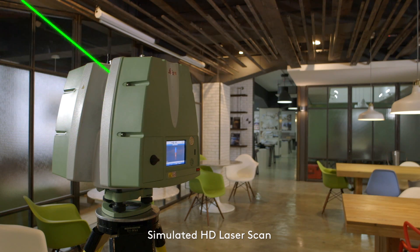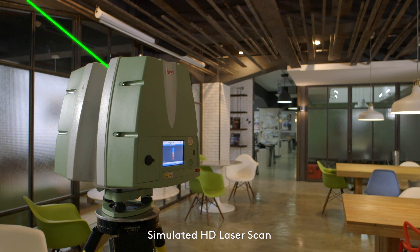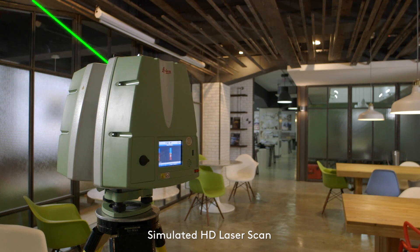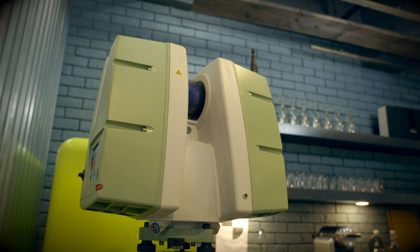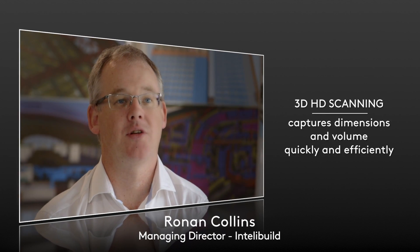The device basically shoots the laser at the target and then captures the data in return. It scans a vertical line and then pivots a small degree and scans the next vertical line, continuing around. It does a 270 degree scan and picks up a 360 degree space. When the instrument is set up, everything it can see it records.